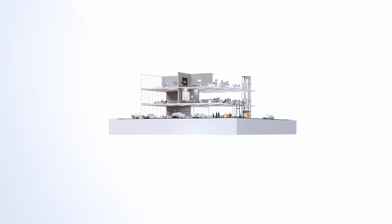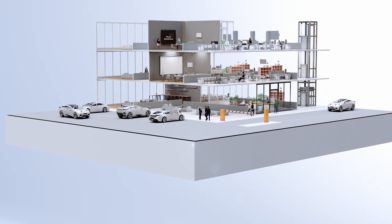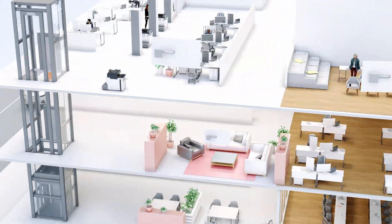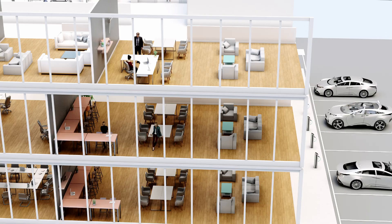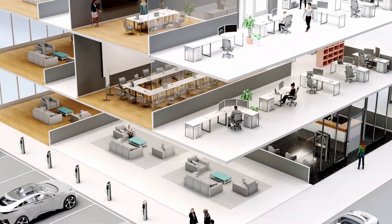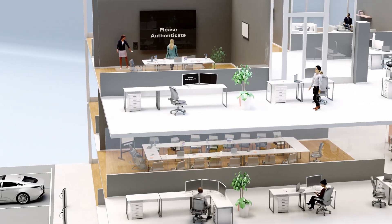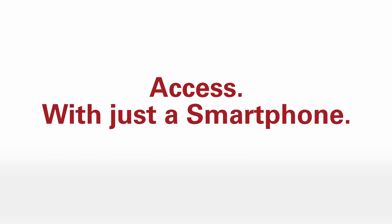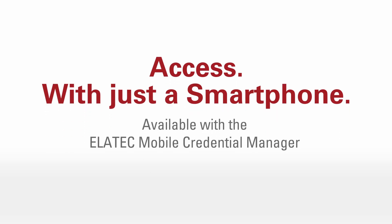What do you get when Elatech's universal readers are matched with mobile wallet credentials? A peerless access solution that's as easy to use as it is secure. Now staff and guests can access everything they need with just their smartwatch or smartphone — from doors and elevators to turnstiles, printers, and more. Access with just a smartphone, available with the Elatech Mobile Credential Manager.